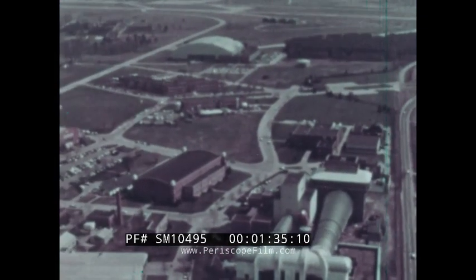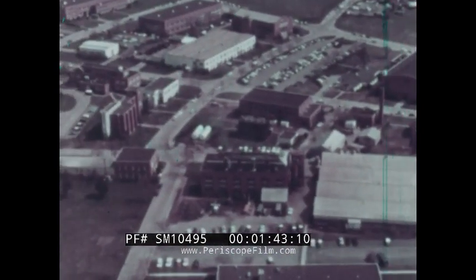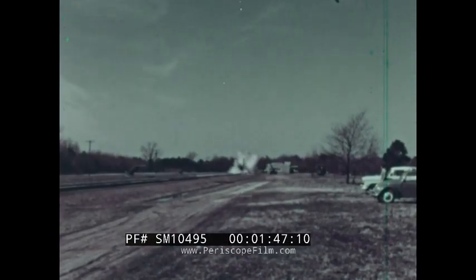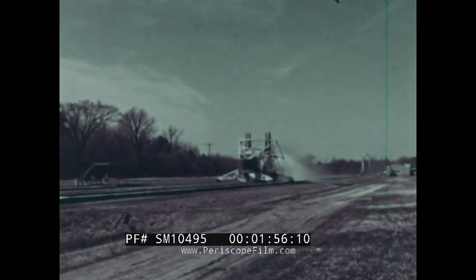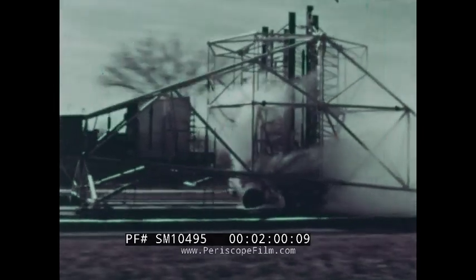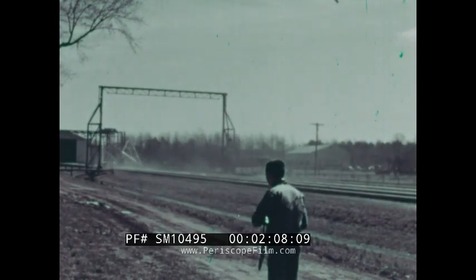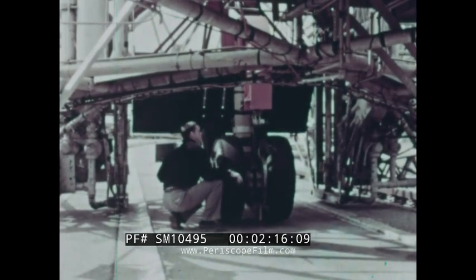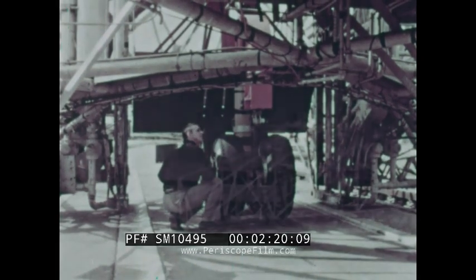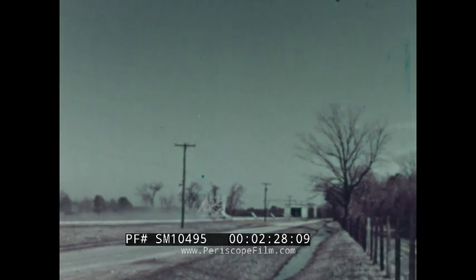The NASA Langley Research Center has for some time conducted research on this problem, initially with a small wheel and belt arrangement, but more recently at one of its facilities called the Landing Loads Track. The test carriage at this facility can be catapulted by a water jet to speeds in excess of 100 knots. Various aircraft landing gears and tires were mounted on the test carriage and equipped with detailed instrumentation, and runway conditions varied from dry to covered with two inches of water. The effects of slush depths from one-half inch to two inches were also investigated.